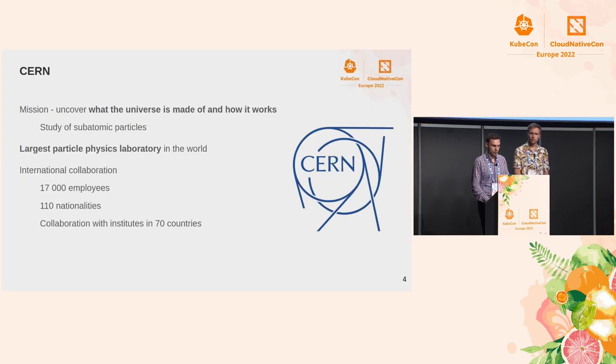A bit of introduction about CERN. CERN is a particle physics research organization located in Switzerland. Its mission is to expand the knowledge of the universe and how subatomic particles interact with each other and what their properties are. It's operating the largest particle physics lab in the world and it is an international collaboration of over 17,000 part-time and full-time employees from over 110 nationalities.